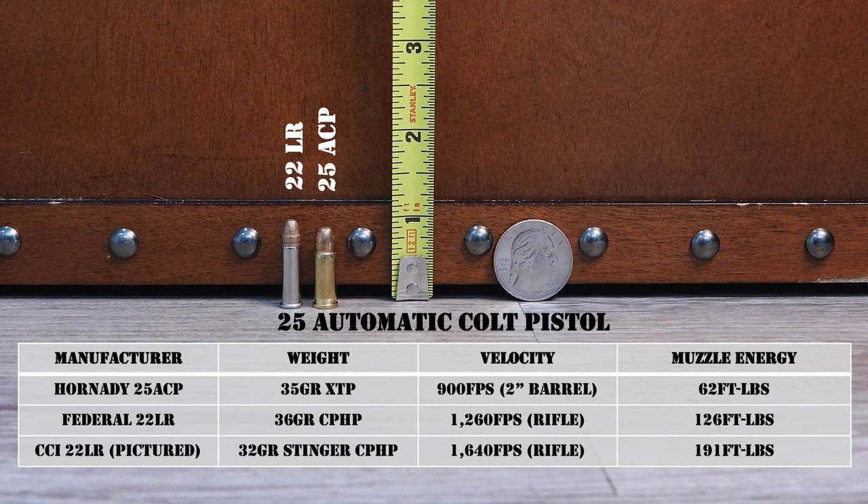While that is technically true, remember I'm getting that faster velocity out of a rifle. Shoot that same .22 Long Rifle ammo out of a pocket pistol with a 2-inch barrel, and muzzle velocity is going to be quite a bit slower there too. But in any case, it just shows you that the .25 ACP is operating in the same realm as the .22 Long Rifle — not very impressive performance.